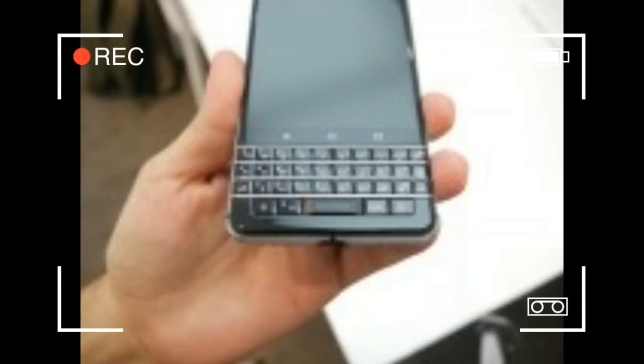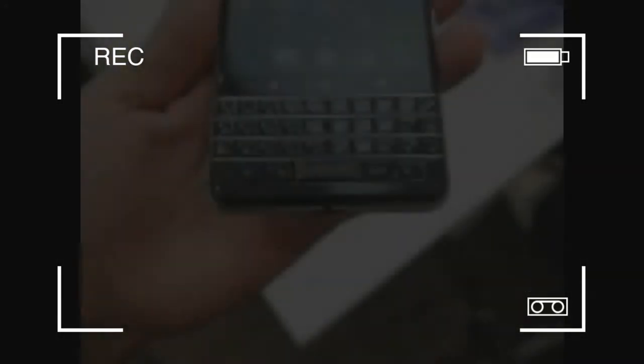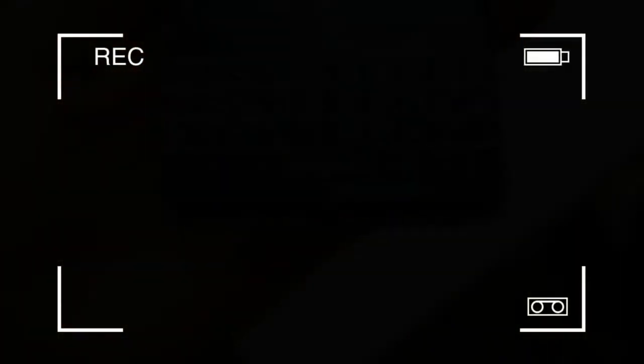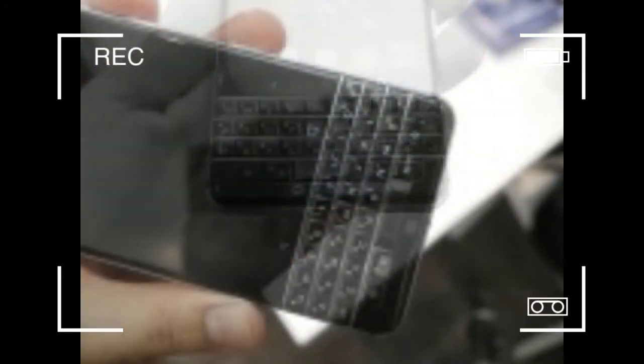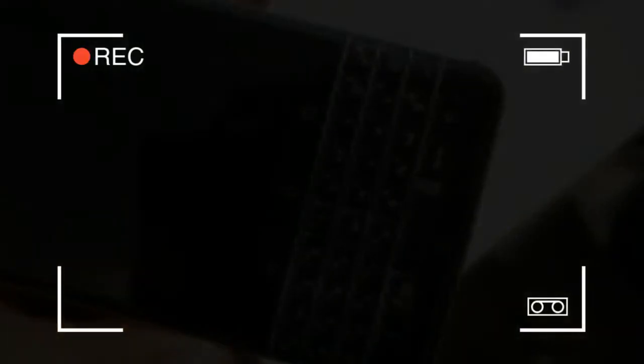Sadly, we just have to be patient and wait things out until MWC comes along. Until then, let us reaffirm our excitement with the direction BlackBerry seems to be heading. The future looks bright and hopefully it stays that way.